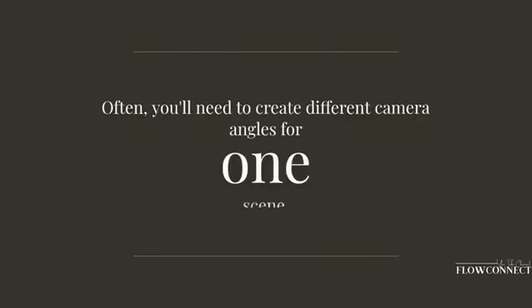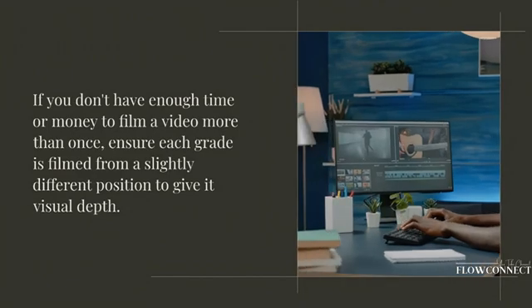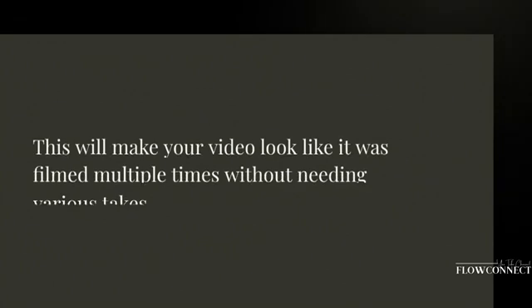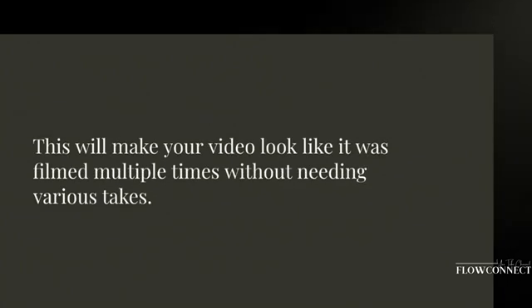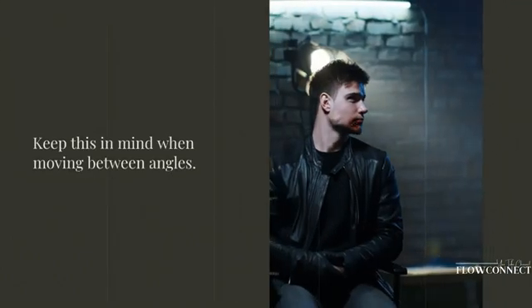Often you'll need to create different camera angles for one scene. If you don't have enough time or money to film a video more than once, ensure each take is filmed from a slightly different position to give it visual depth. This will make your video look like it was filmed multiple times without needing various takes — keep this in mind when moving between angles.